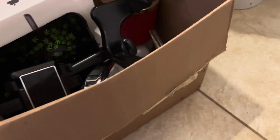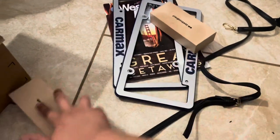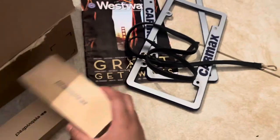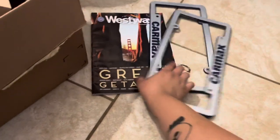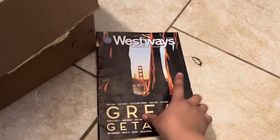Eleven is this phone case. Twelve is this dried-out wipes. Thirteen is this package of food — I don't know what to do with it. Thirteen, fourteen — this poster. Fifteen, sixteen, seventeen, eighteen — and two glasses cases. One purse strap, a license plate cover thing, and this magazine thing they send you from AAA.